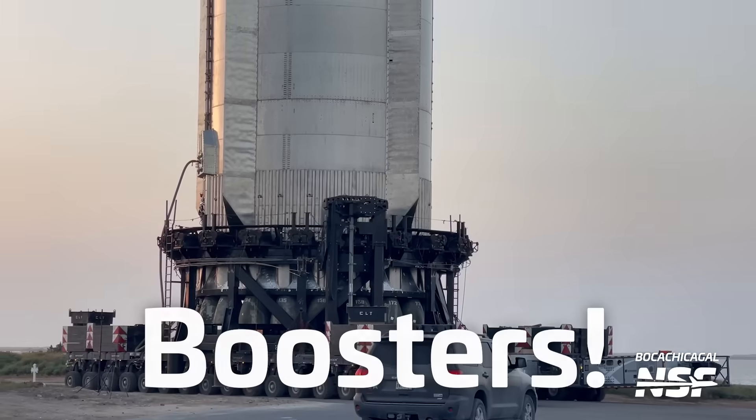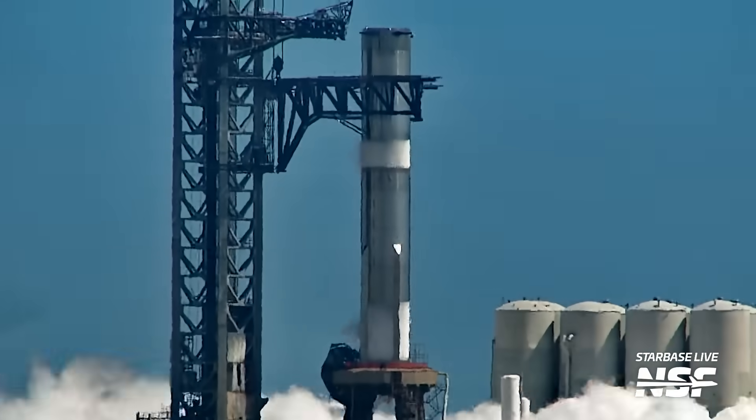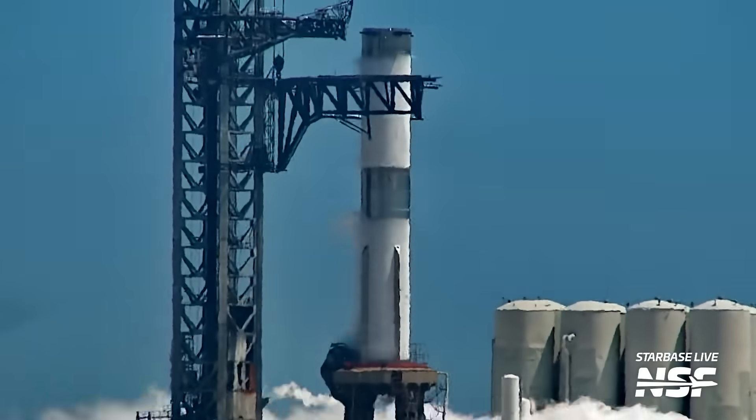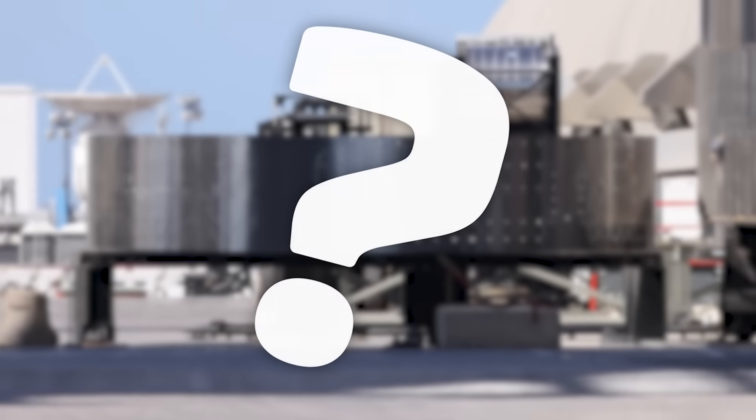Howdy Star fans, it's been an action-packed week here in Starbase. We've had boosters rolling, ships rolling, orbital launch mount testing. We've even had some road closures scheduled, which could mean we're about to get some booster testing in earnest with Booster 9. Furthermore, we saw what could be the final piece of hardware that Booster 9 needs ahead of the next orbital flight attempt. Jack here for NSF — it's a lot to cover, so let's get started.